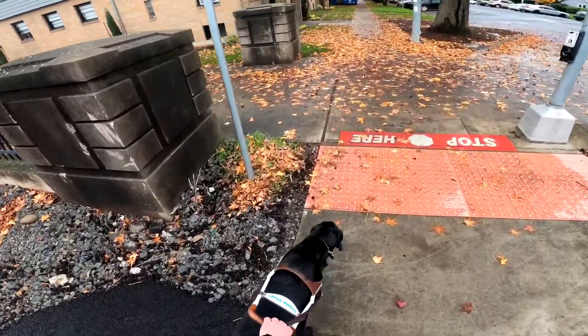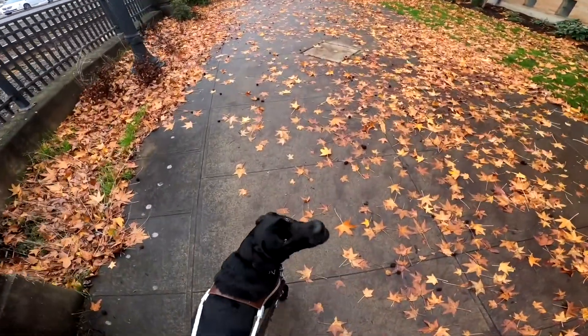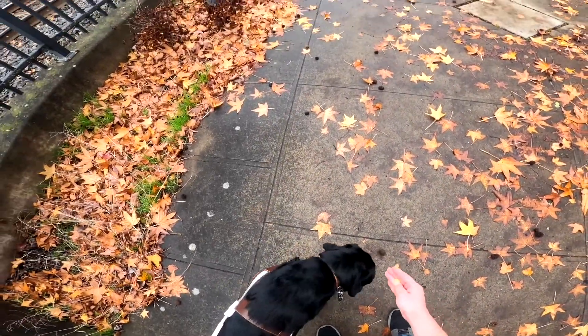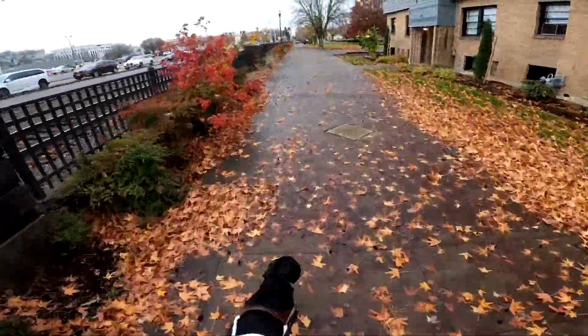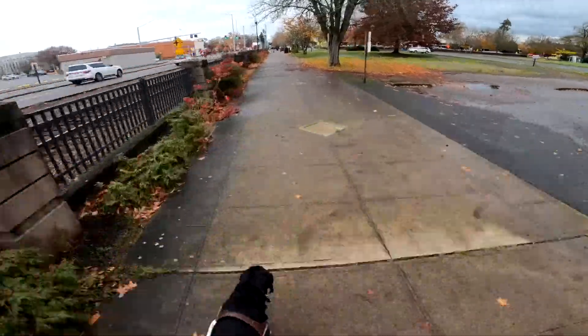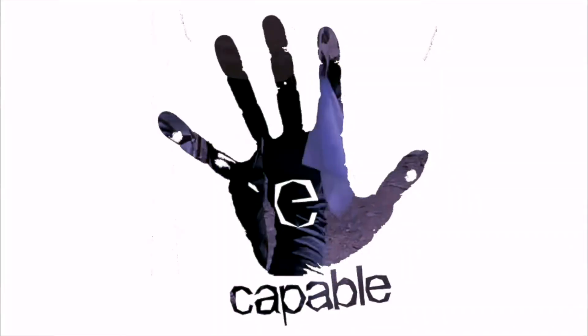We now walk over a set of railroad tracks and then turn to the left onto a very wide sidewalk. Winston — little turd basket — he picks up some sort of food and munches and crunches on it. Now we're just cruising down a wide straight sidewalk, and part four is coming up.